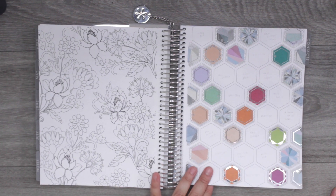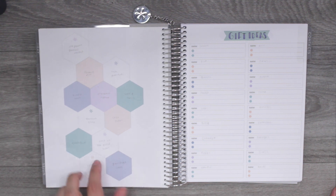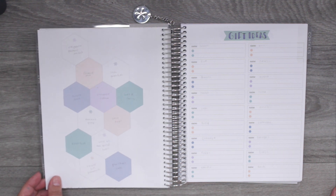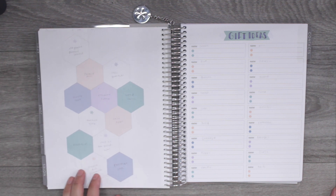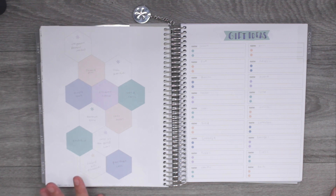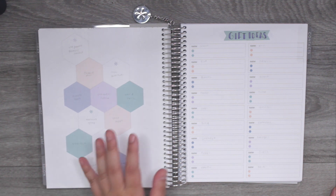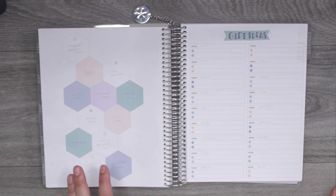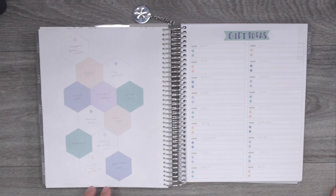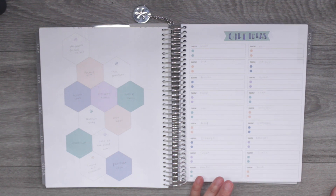The next page has twelve hexagons and I wasn't sure what to do with it. I'm using it as a checklist of different places I want to visit in San Diego — different restaurants or shops. I'm a homebody and I've lived in San Diego for so long but there's actually a lot of places I've never been, so this will be my little bucket list checklist for exploring the city.